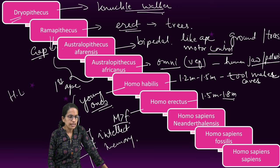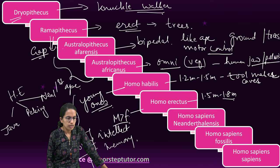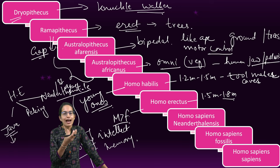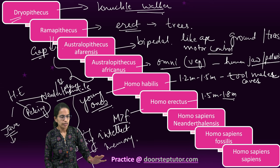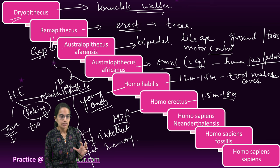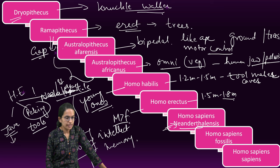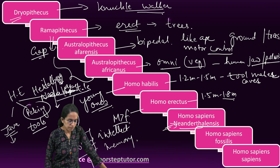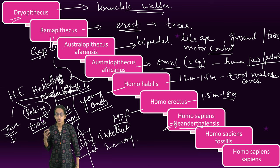Homo erectus can be classified under three segments. The first was Java Man, who had a broad nose and an inconspicuous chin. The second was Peking Man, who were smaller in height and used more sophisticated tools. The third, under Homo erectus, was Heidelberg Man. Under Heidelberg, what was important: human-like teeth were present and jaws were similar to apes — teeth similar to human beings, jaw similar to apes.